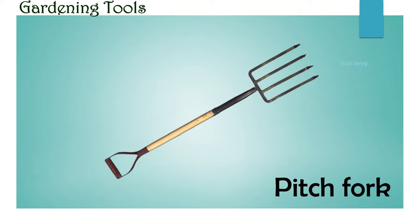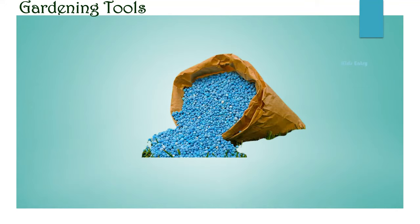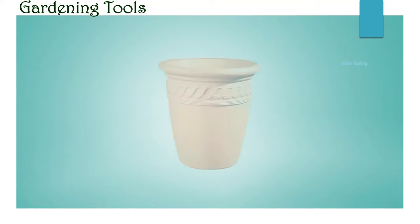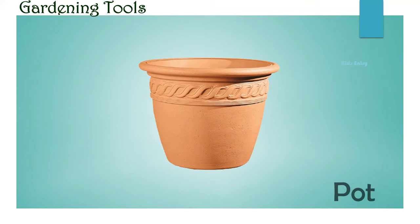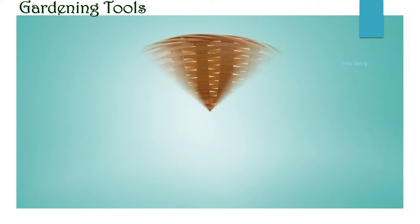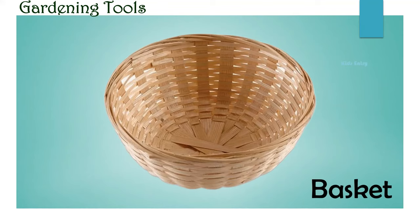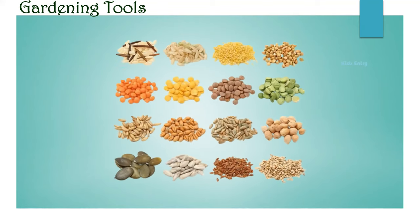Pitchfork. Pruner. Fertilizer. Pot. Hose. Basket. Seats.